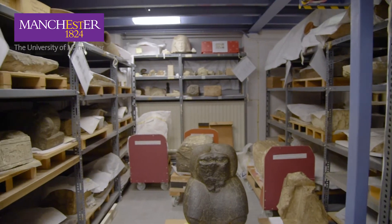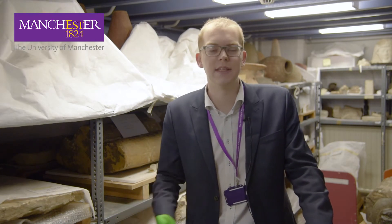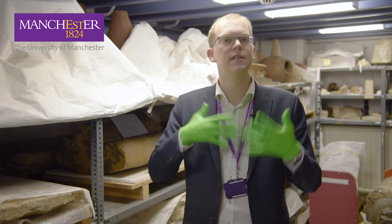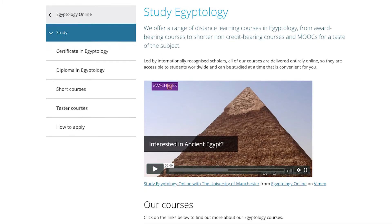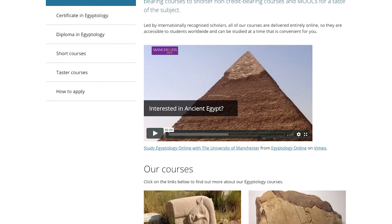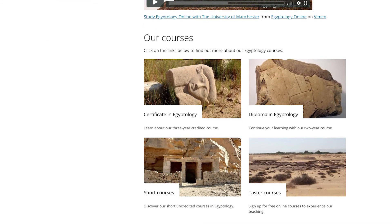Teaching in Egyptology started out initially as biomedical Egyptology — the study of human remains, mummies, things like that — and has since diversified into primarily an online suite of degrees in Egyptology, including a certificate in Egyptology and a diploma in Egyptology.